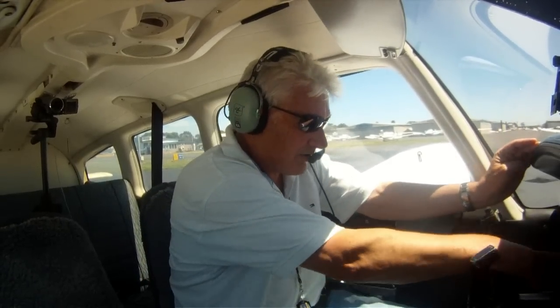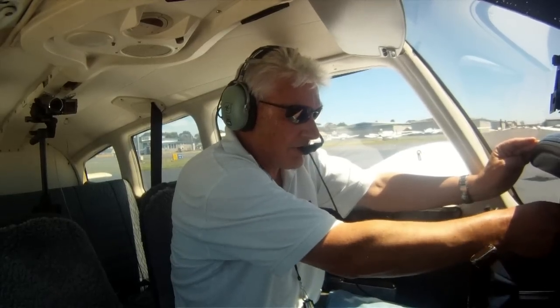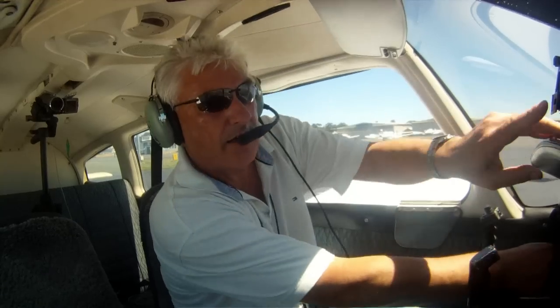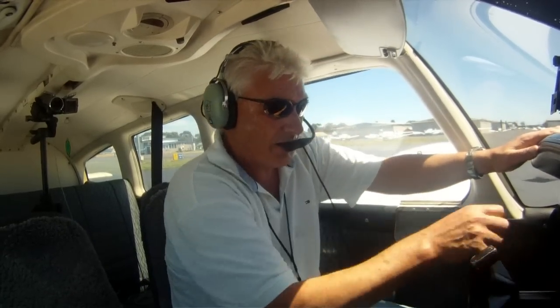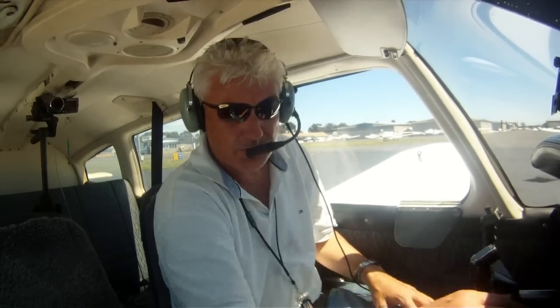Instruments: airspeed zero, turn coordinator is in the middle, no red flag. Artificial horizon is lined up and we are on just over 350, so that's OK. 1012 and we're within 150, no vertical speed.